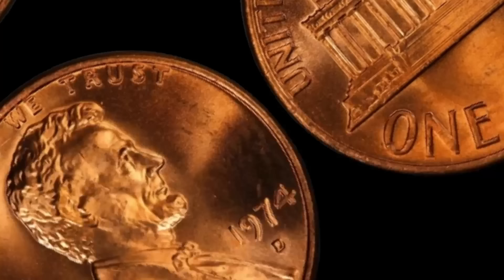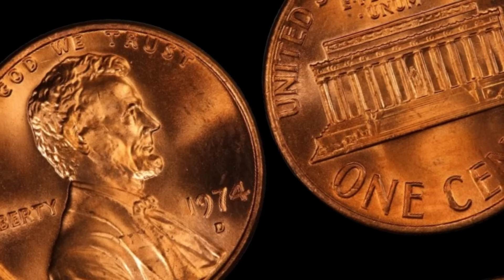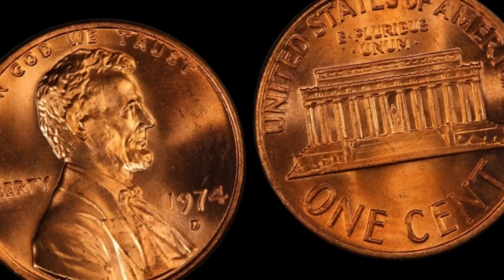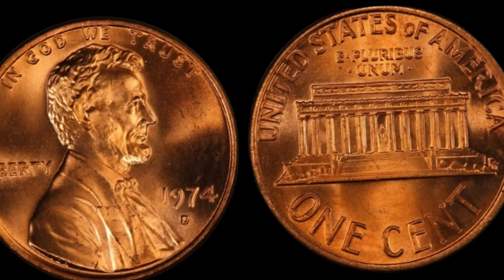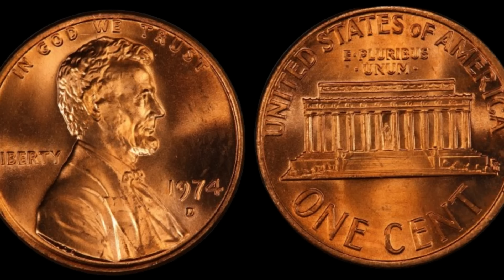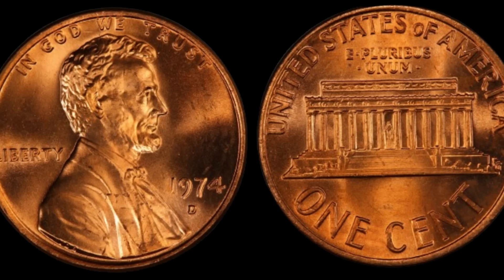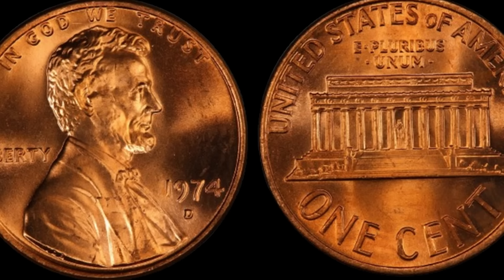We have an extraordinary tale about a hidden value within the most unexpected places. This unassuming 1974 D Lincoln penny might appear like any other in your pocket change, but its story is far from ordinary. What sets this penny apart is the elusive double die mint mark stamped right below the date. Back in 1974, the Denver Mint released a limited number of these pennies, but among them was a small batch with a unique error — a few pennies were struck with a double-die error, resulting in a distinct doubling effect on the D mint mark and other features of the coin.